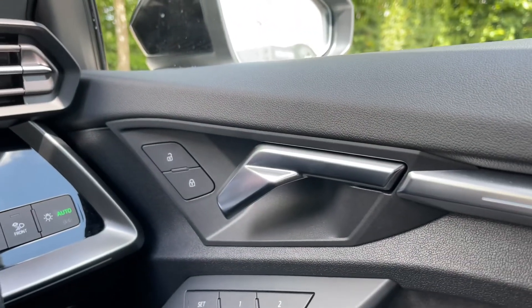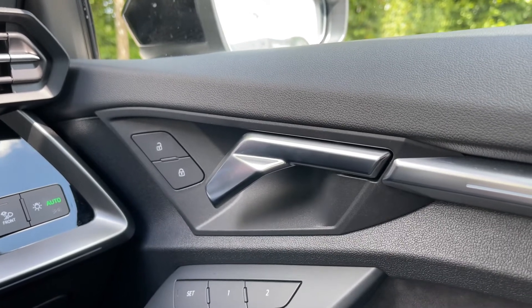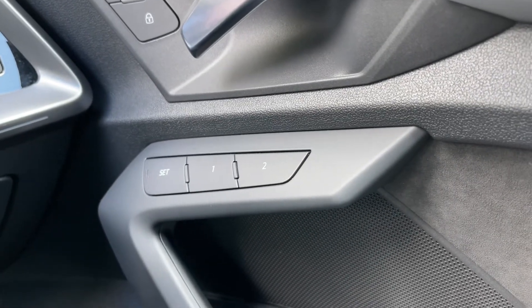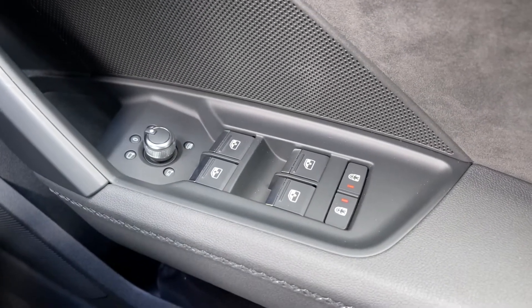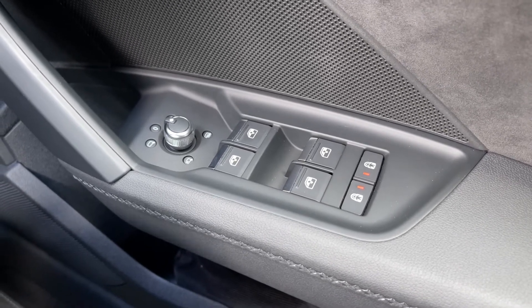Moving over to the driver's door panel, we have the central locking buttons for the doors to the front and rear. Coming down below we have the button controls for the seat memory functionality, allowing you to easily set two different seat configurations for two separate drivers. Down below we also have the electronic adjustment controls for the door mirrors, the electric windows to the front and rear, and the two child lock buttons for the rear doors.